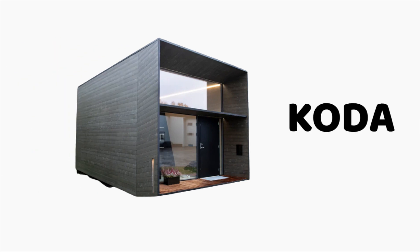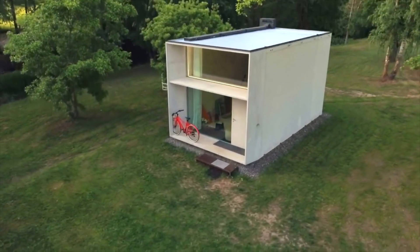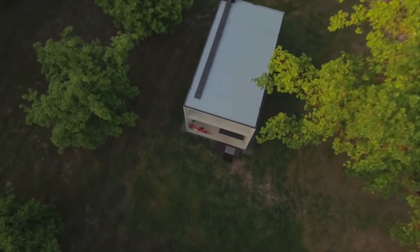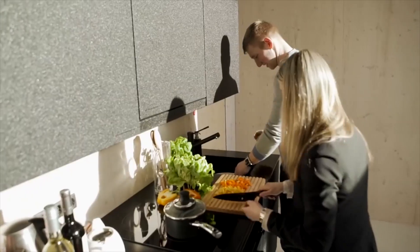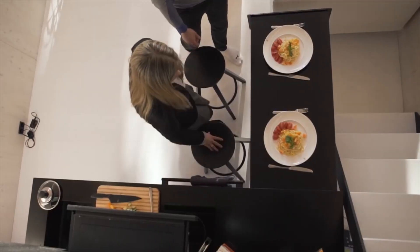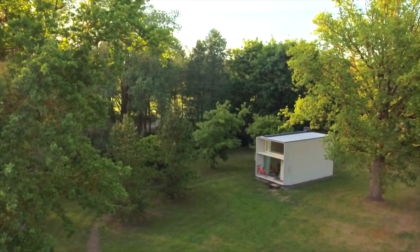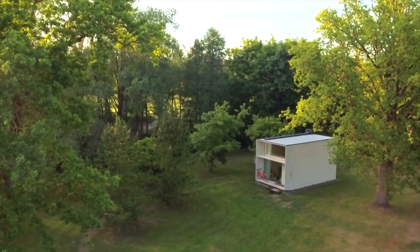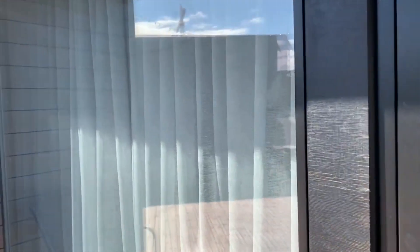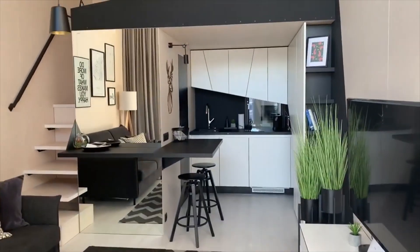Koda — picture this: on the very first day, a brand new home is delivered right to the location of your choice, and you can move in the next day. That's precisely what Estonia offers with its concrete mobile homes, designed to be assembled in just about a day. These homes come in sizes from 20 to 45 square meters, catering to various needs and preferences. They are crafted to be used throughout the year, making them perfect for many purposes, whether a small store, a cozy cafe, or a functional office.